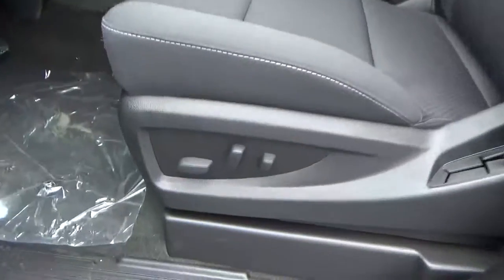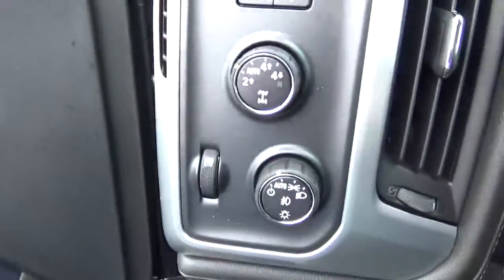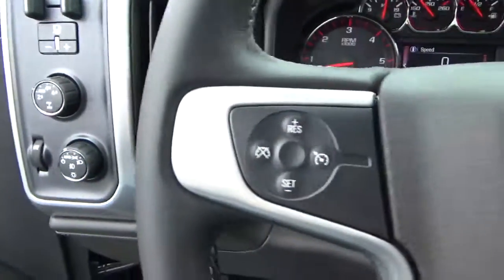Cloth seats, power driver seat, power windows, door locks and mirrors, automatic headlights, cruise control.